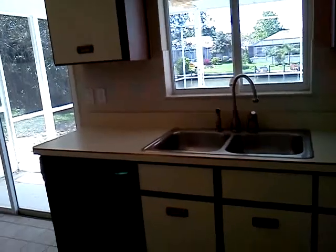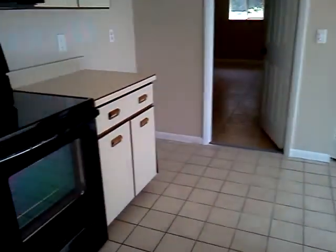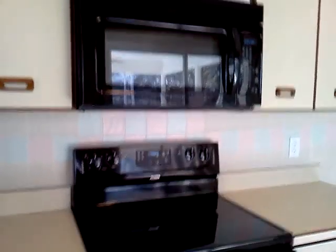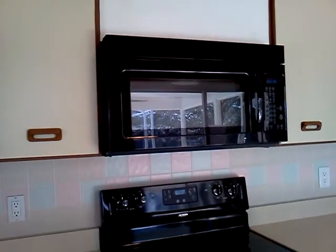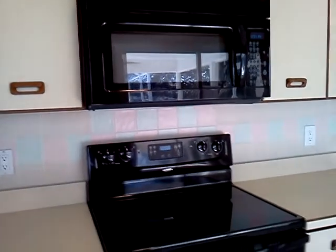You've got a dishwasher, flat-top stove, and microwave — all three were just installed by the bank, so you've got new appliances there. Tile backsplash, and a small pantry here.